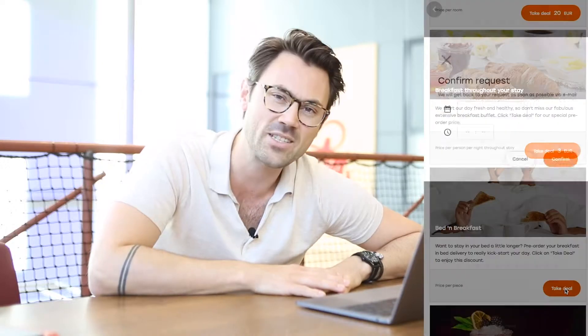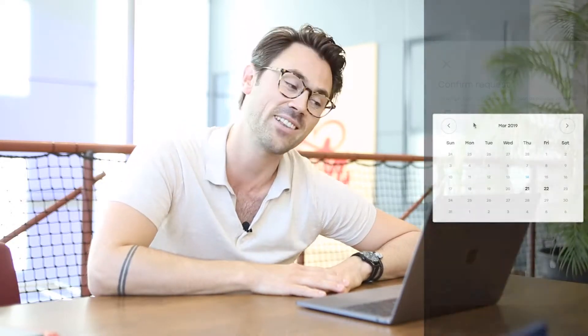Hey everyone, my name is Erik, Swedish co-founder of Oki, living here in beautiful Amsterdam. Oki is an upsell platform, making it really easy for your guests to take upgrades, deals and services before arrival. But how does it actually work for you as a hotel? Let's take a look.